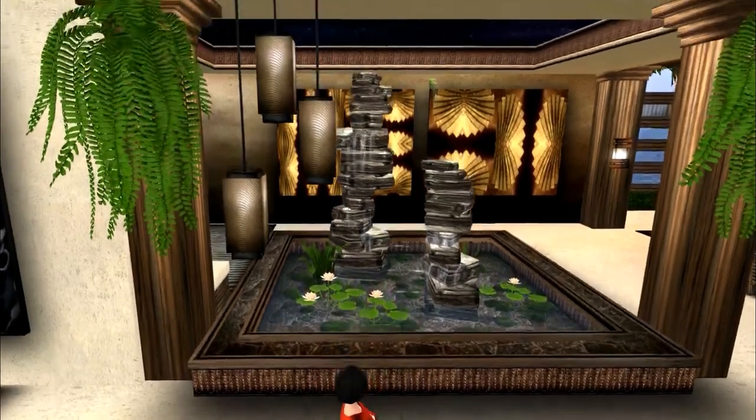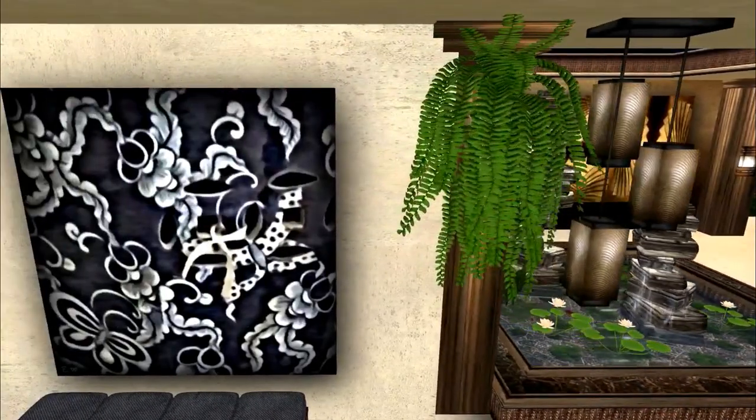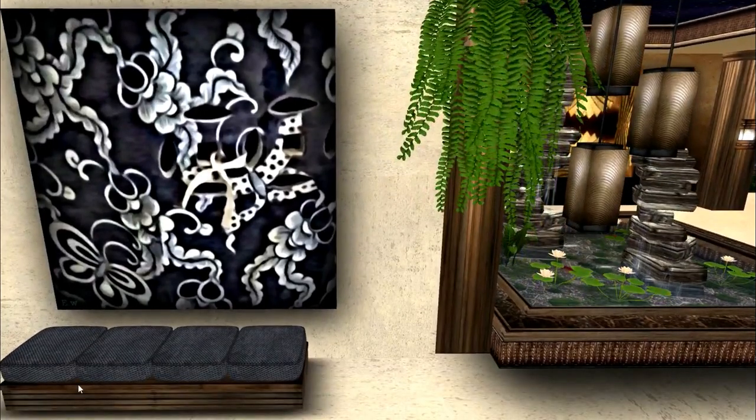This little bench over here is copy — it was part of the dining room set. Because of that, I went ahead and copied it and put it a few other places. It also came with, I think, this picture — I'm not sure.